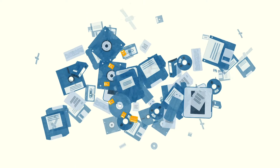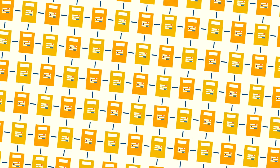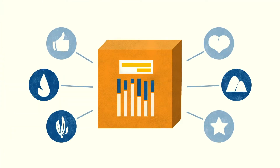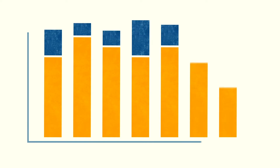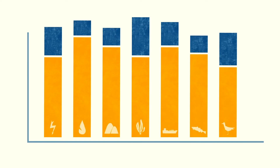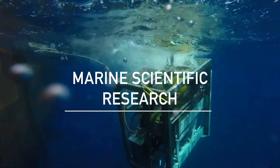EMODNET believes in collecting data once and using it many times. Sharing research data with EMODNET maximises its reuse. It also benefits scientists, increasing the impact of their research and adding value to their data. EMODNET's open data supports marine scientific research.